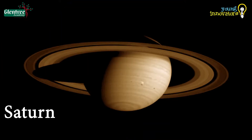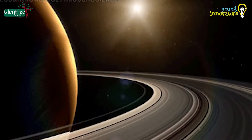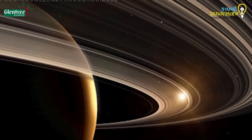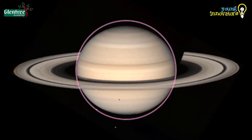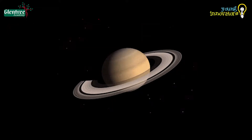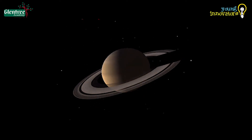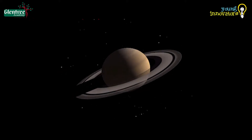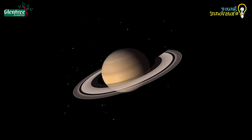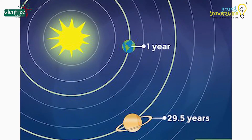Saturn is known as the jewel of the solar system due to its many-ringed system. It is the most beautiful planet in the solar system. Due to its fast spinning, the poles of the planet are flattened and the equator is bulged. It takes about 10 hours 45 minutes to complete one rotation — that is, it completes almost two rotations in one Earth day, just like Jupiter — and about 29.4 Earth years to complete one revolution around the Sun.